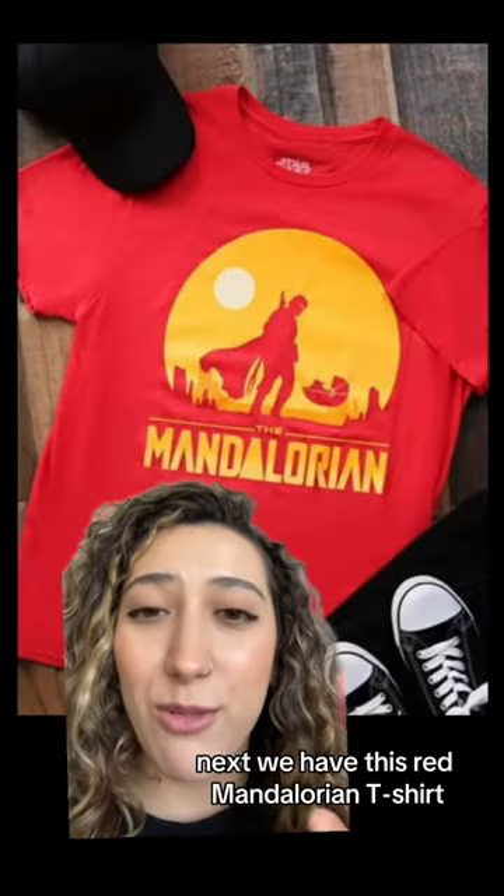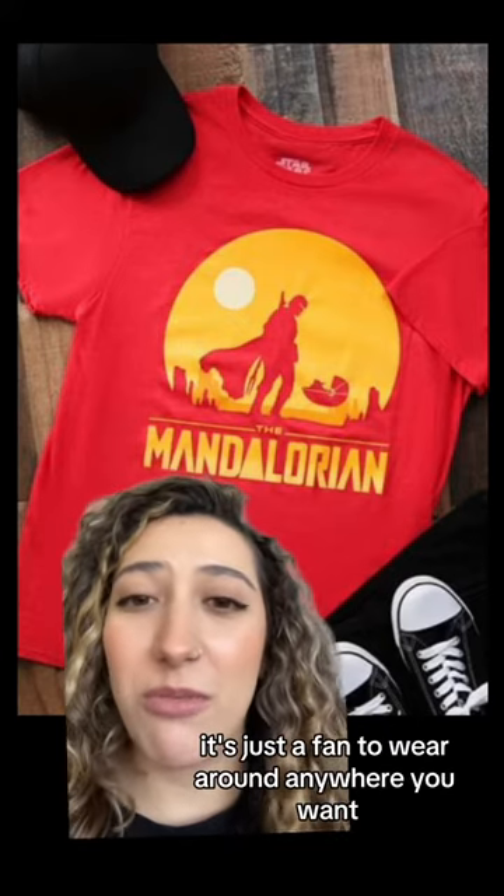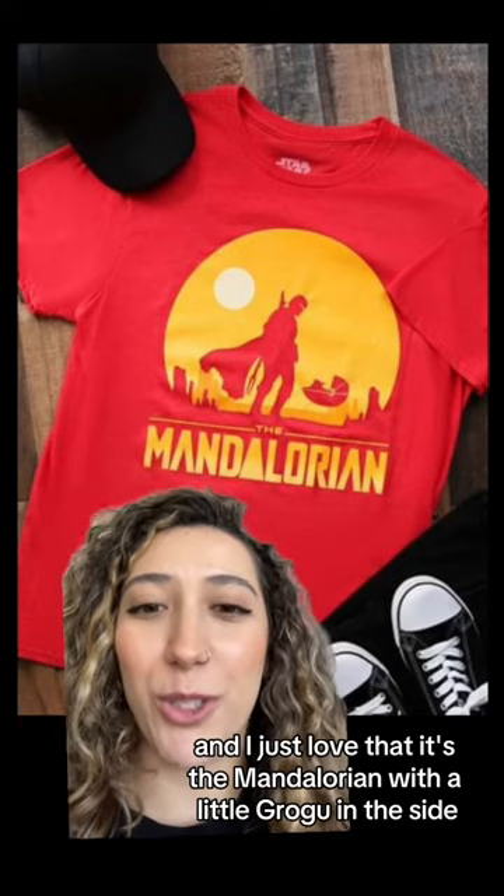Next we have this red Mandalorian t-shirt. I think this is super cool. It's just a fun shirt to wear around anywhere you want, and I just love that it's the Mandalorian with a little Grogu on the side.